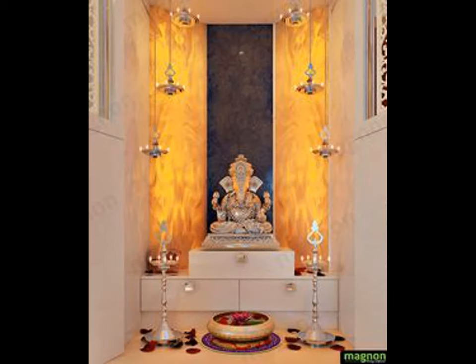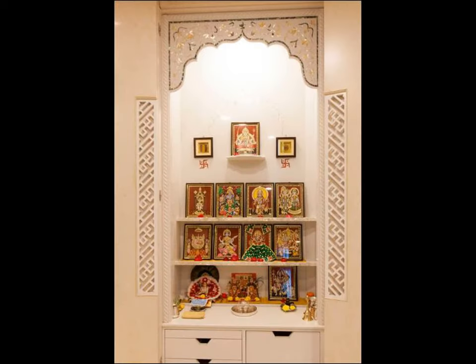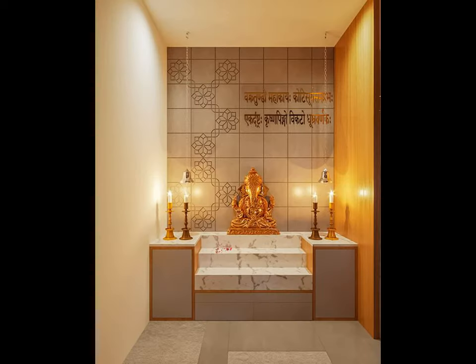It's also possible to get ideas for decorating the room by looking at photographs. However, one should refrain from cluttering too much with images or ideas, as this will create a visual distraction and interfere with the calmness in the area.